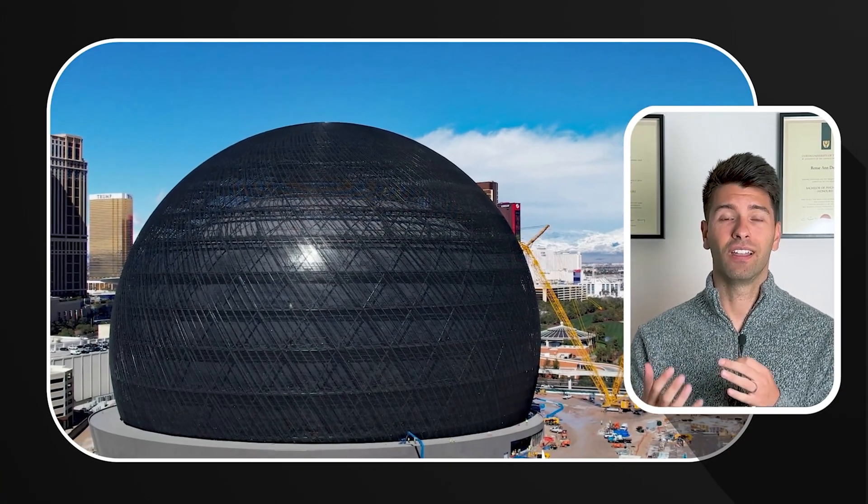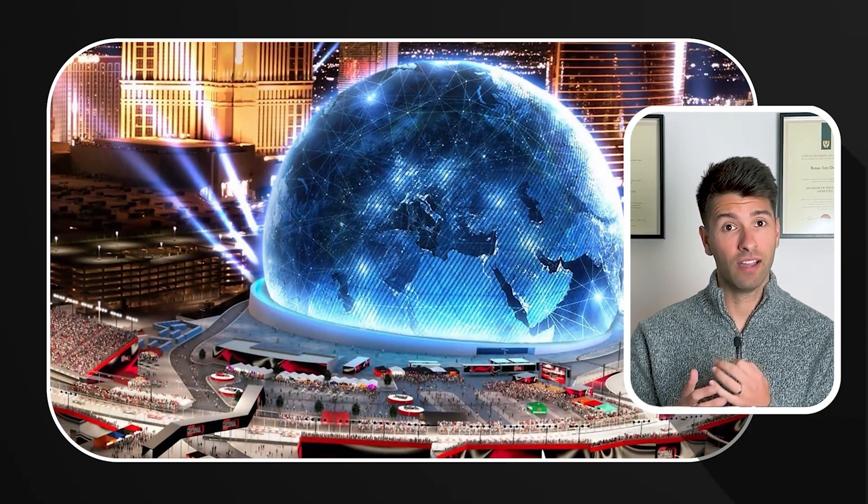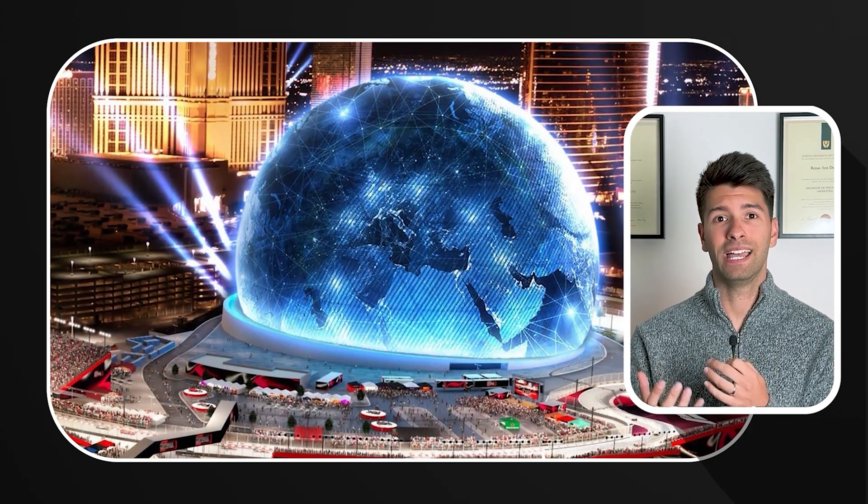During the day, the screens function like giant windows, allowing natural light to filter through. As night falls, they come alive, illuminating the Las Vegas skyline in breathtaking ways.